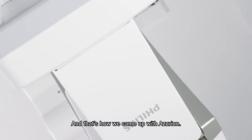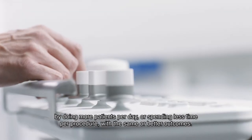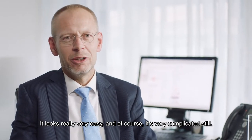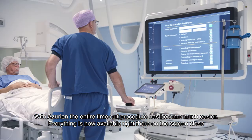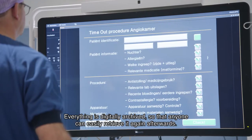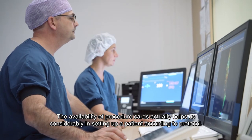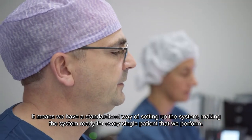And that's how we came up with Azurion. When we acquired the new system, we were able to look at our procedures again and to see if we could gain speed by doing more patients per day or spending less time per procedure with the same or better outcomes. When I first entered the room, I was really impressed because I know that we do some of our most complicated procedures here — it looks really very easy, and of course it's very complicated still. The availability of procedure cards actually helps us considerably in setting up patients according to protocol. It means we have a standardized way of setting up the system, making it ready for every single patient.